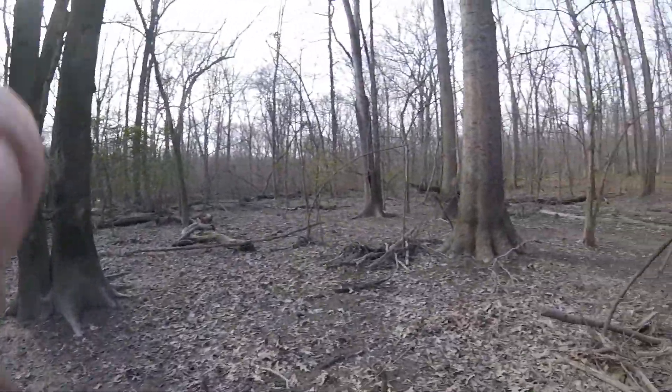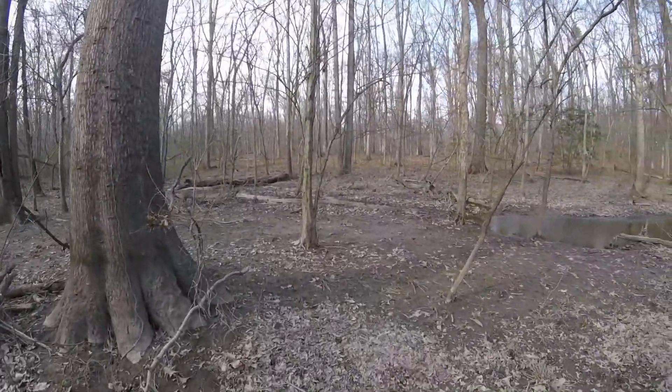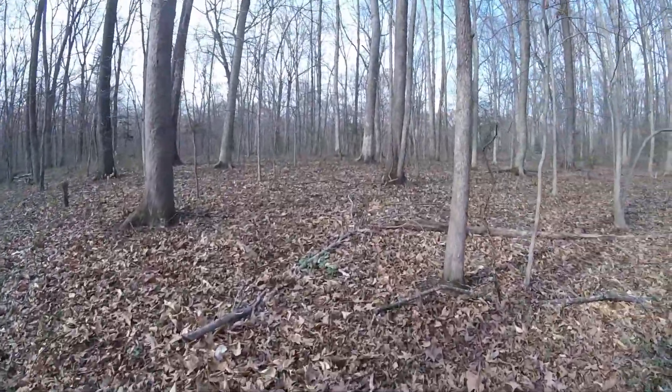After pulling the kayak onto the riverbank, I still needed chest waders to cross the swampy, sludgy river bottom area on the way to higher ground.